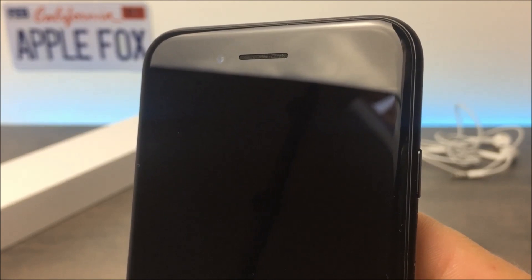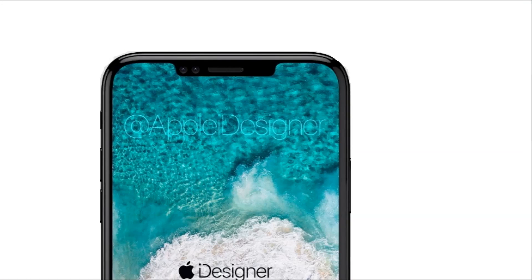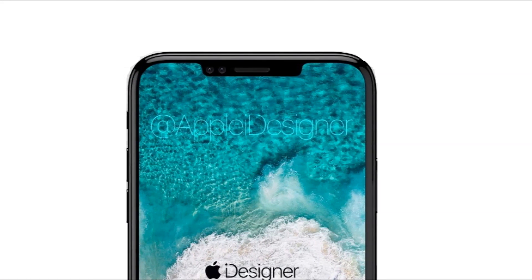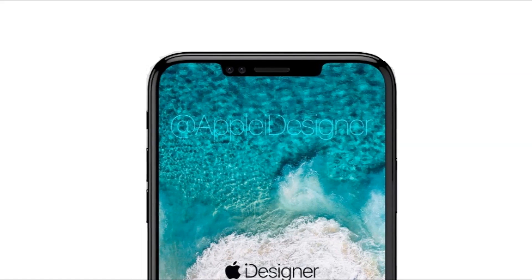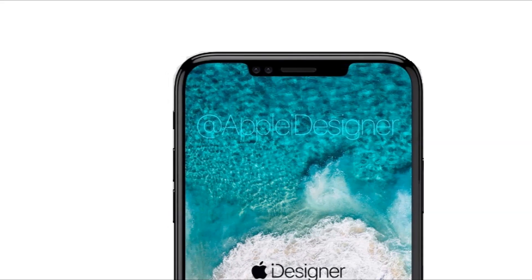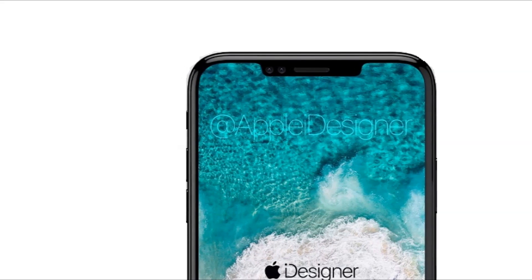And it will be done in a very cool way, meaning it won't be disturbing that much and it will look very clean. Many designers create their own ideas of how this will look like, and according to those concepts it's gonna be great. I absolutely love this design — it looks very sleek and modern, definitely not like something we have seen before. I just hope that this is the real deal.